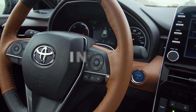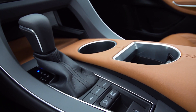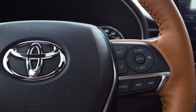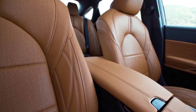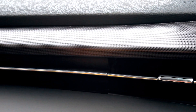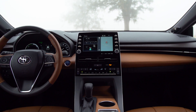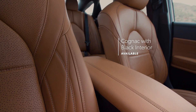Avalon's interior is so sleek and stylish, it raises the bar for refined interior design. Nearly every nook and cranny is lined with soft-touch surfaces and premium materials, including genuine open-pour wood, aluminum, and quilted leather trim, standard on Limited models. And for an extra dose of luxury, the Touring grade can be outfitted in a cognac with black interior.